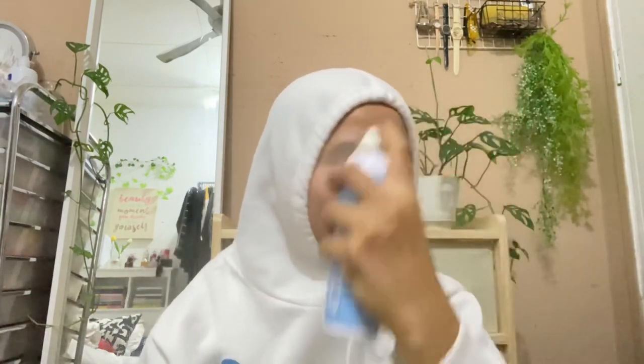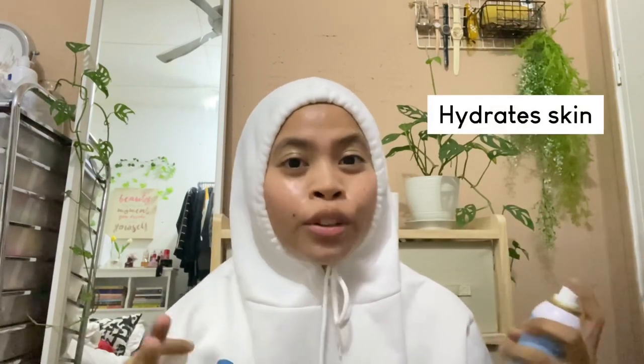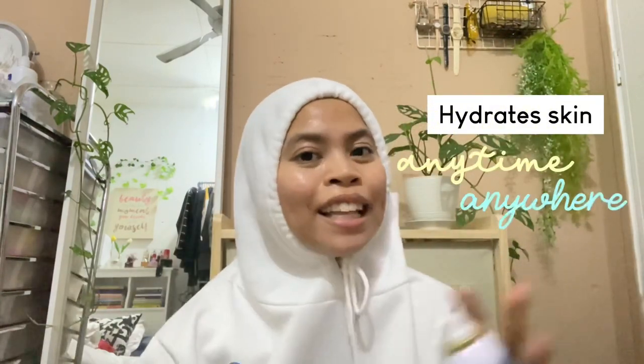Oh ya, I terlepas pandang nak sharekan dengan korang this Icon mist. This one is my main hero if I macam keluar seharian tapi I nak keep hydration dekat my skin. Cara guna dia korang spray je and skin korang akan instant glowing, and dia membantu untuk bagi hydration dekat skin korang. I suka sebab spray dia adalah micro spray, which is yang keluar ni akan go deep to your skin and lock the hydration dari dalam skin korang. So kalau korang rasa skin korang terlalu dry, korang spray je, settle masalah.